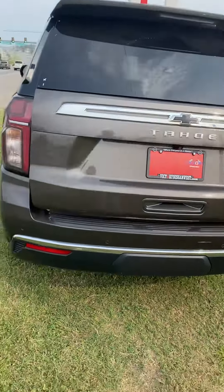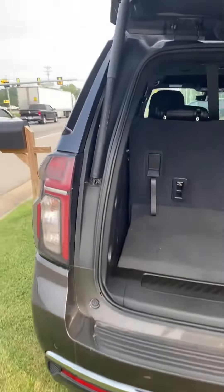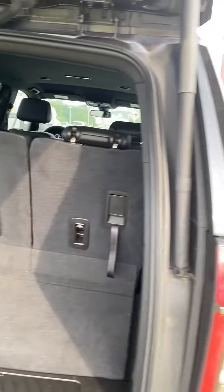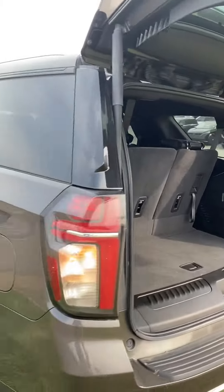We have a hands-free liftgate and you've also got a couple of options up there, plus a remote start. Get a cargo space, put those seats down, get a little bit of room. Loaded up pretty nicely.